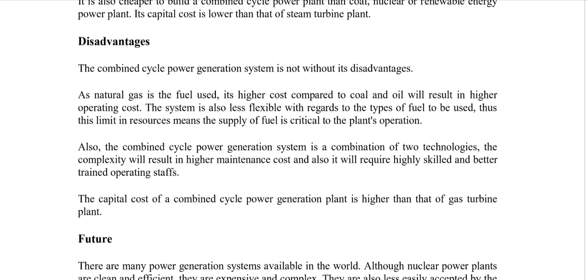The combined cycle power plant is a combination of two technologies, so complexity is increased. With increasing complexity, maintenance costs and required skill levels also increase. The capital cost of the combined cycle is higher than that of a simple gas turbine cycle, but it still has fewer components than a Rankine cycle and remains more cost-effective than a coal-based steam cycle.